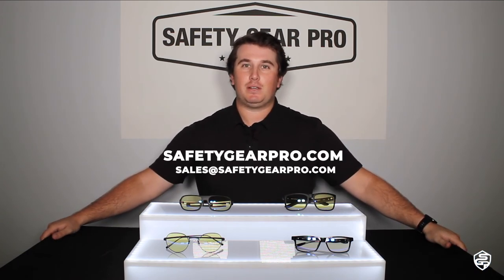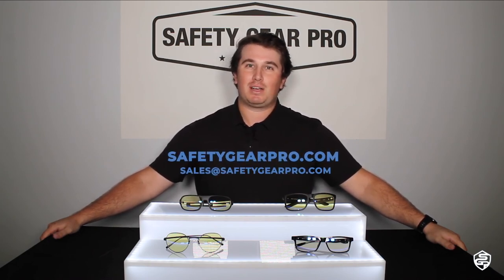On a personal note, I highly suggest Gunner glasses. I don't have a prescription but I still wear them all the time — I wear the Gunner Intercepts. If you have a prescription and want blue light protection, we can add the same blue light technology that Gunner has into your glasses. If you want to learn more about blue light protection, I'll post a blog link down below. To learn more about Safety Gear Pro, visit safetygearpro.com or email us at sales@safetygearpro.com.